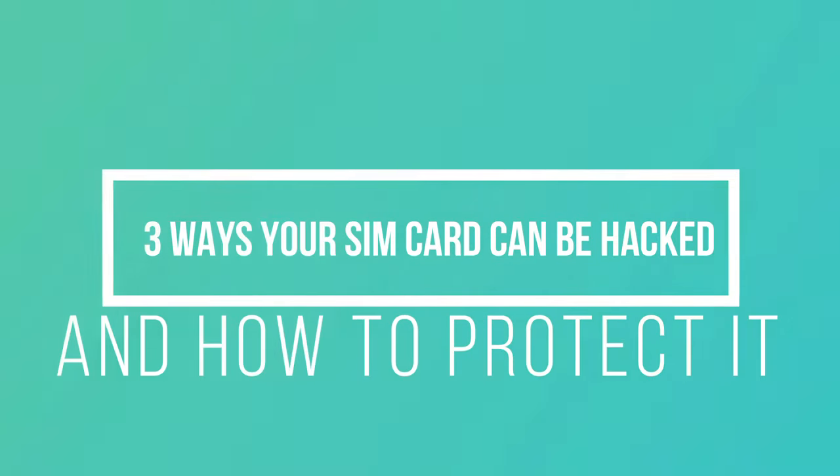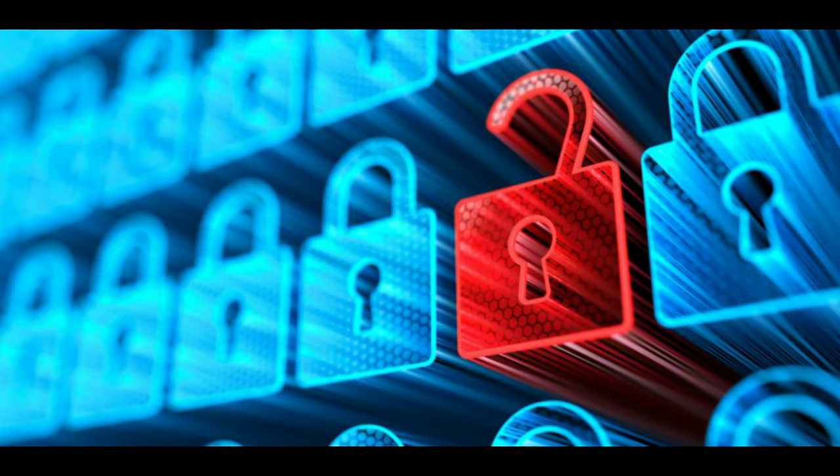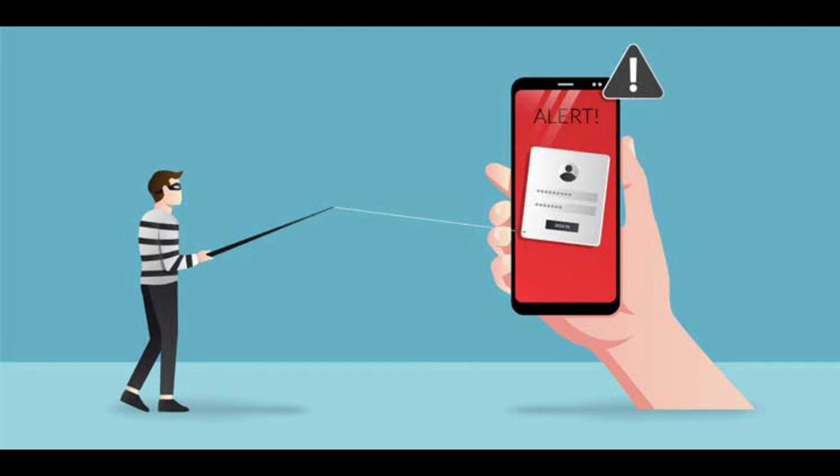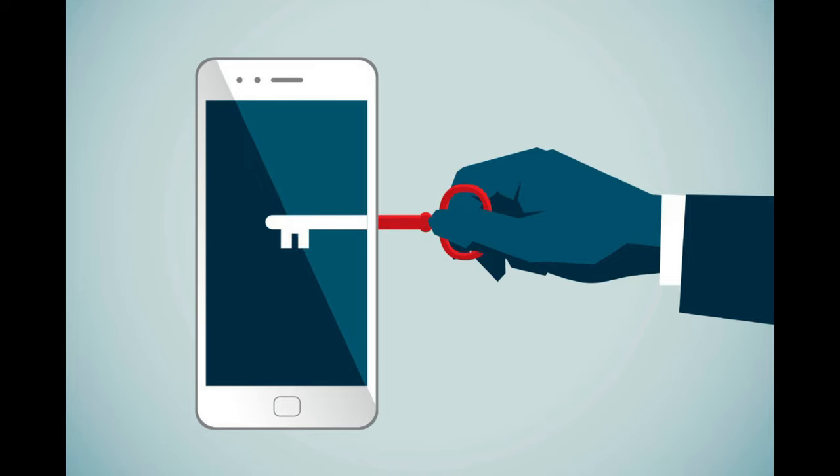Three ways your SIM card can be hacked and how to protect it. Your SIM card is a security risk. Learn how SIM cards can be hacked and what you can do to protect your phone. Surprisingly, a SIM card can also be a source of security vulnerabilities. Today on Tech Talk 101 SD, we'll tell you some ways hackers can use SIM cards to gain access to devices, along with advice on how to keep your SIM card safe.